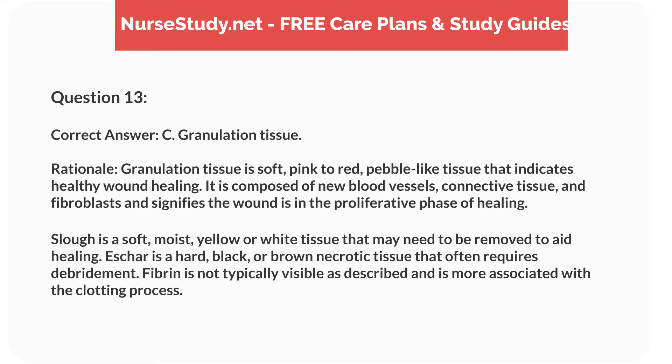Correct answer: C. Granulation tissue. Rationale: Granulation tissue is soft, pink to red, pebble-like tissue that indicates healthy wound healing. It is composed of new blood vessels, connective tissue, and fibroblasts, and signifies the wound is in the proliferative phase of healing. Slough is soft, moist, yellow or white tissue that may need to be removed to aid healing. Eschar is hard, black or brown necrotic tissue that often requires debridement. Fibrin is not typically visible as described and is more associated with the clotting process.